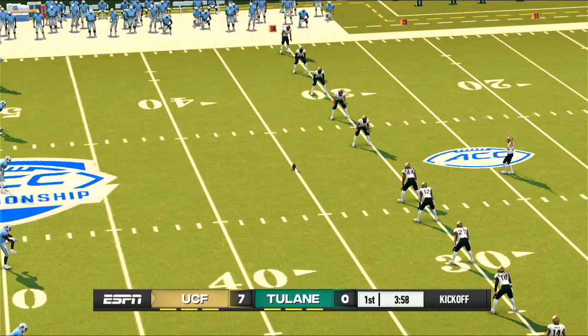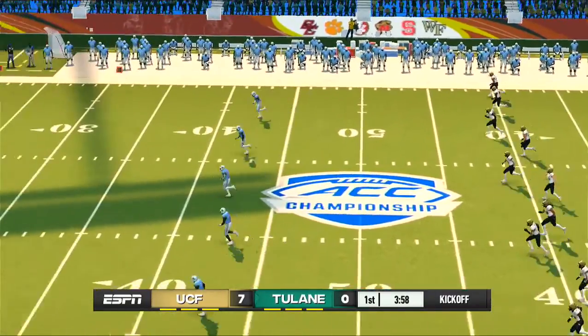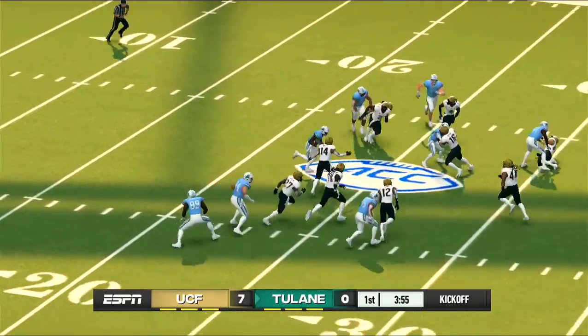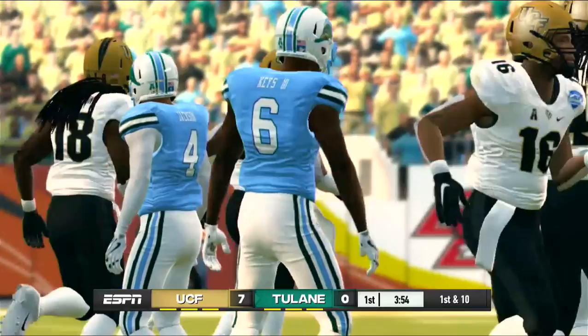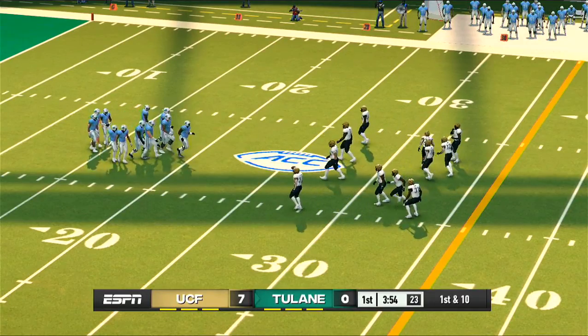The offensive line is just winning the battle in the trenches, opening up some big running lanes. Score: 7-0. And he got all of this one. Great kick. He's to the 20 — oh, he got nailed on that one. The quarterback leads the team out on the field for the first drive.